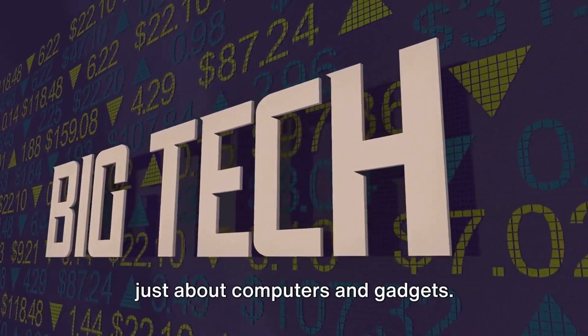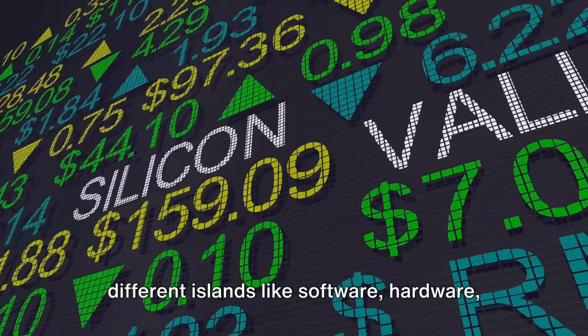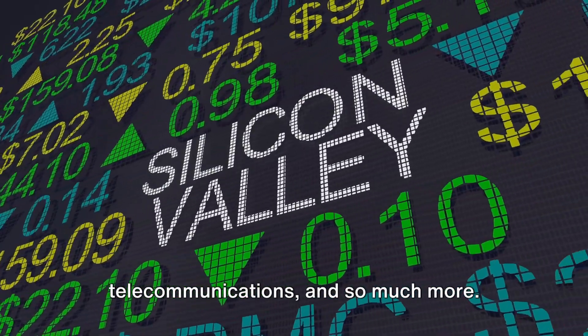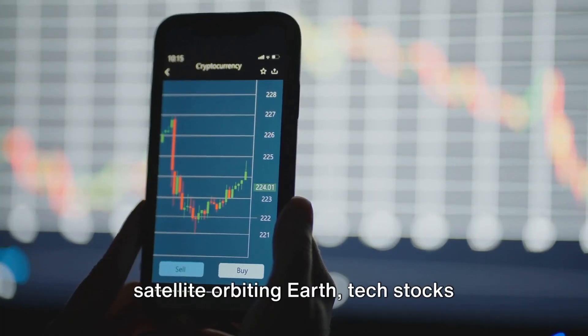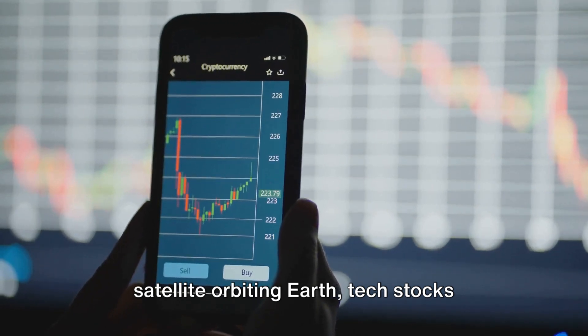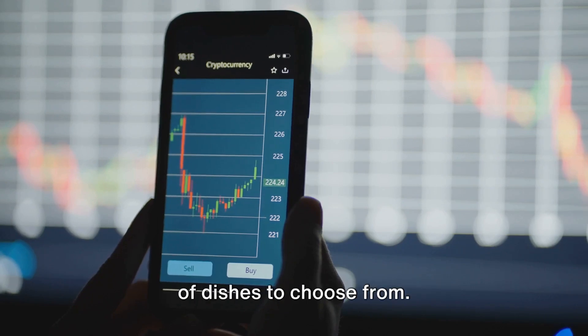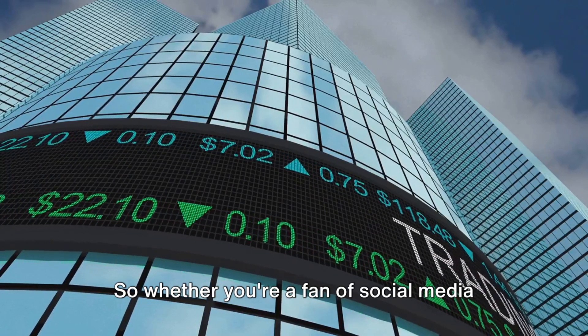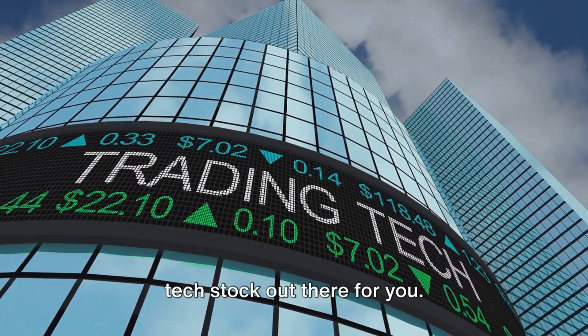Don't be fooled into thinking it's just about computers and gadgets. The tech sector is a vast ocean with different islands like software, hardware, telecommunications, and so much more. From the apps on your phone to the satellite orbiting Earth, tech stocks encompass it all. It's like a grand buffet with a variety of dishes to choose from — whether you're a fan of social media platforms or space exploration, there's a tech stock out there for you.